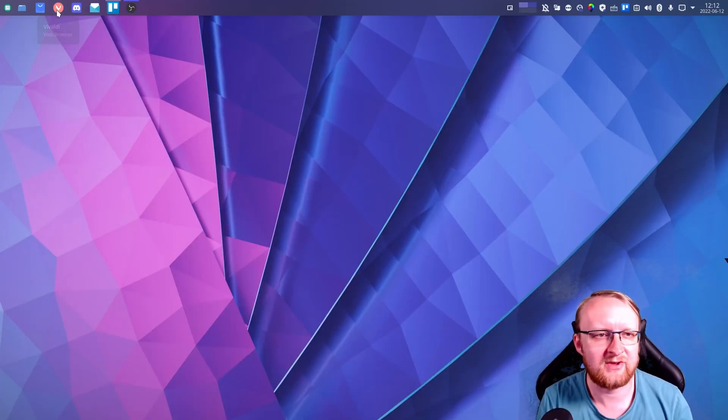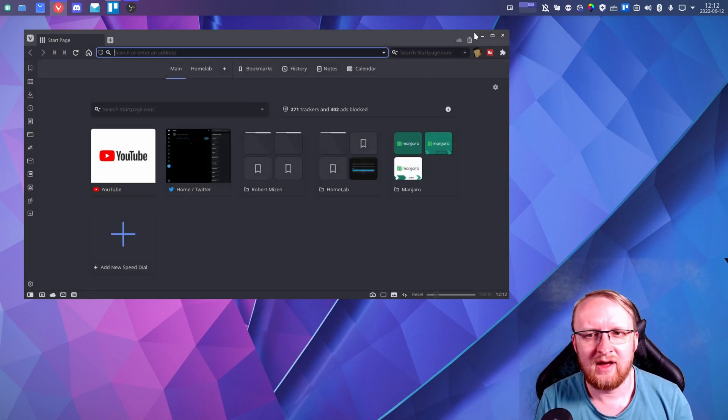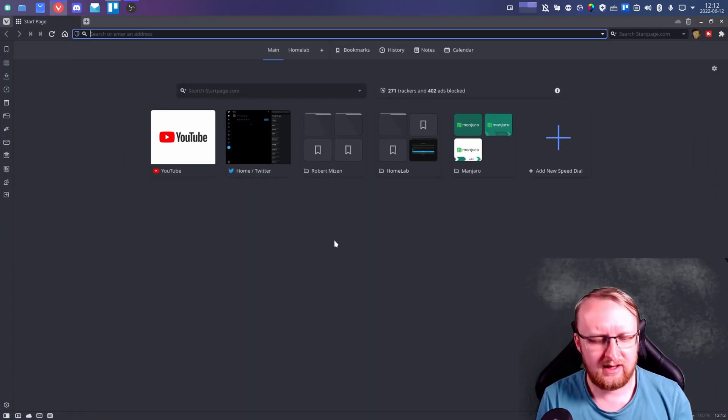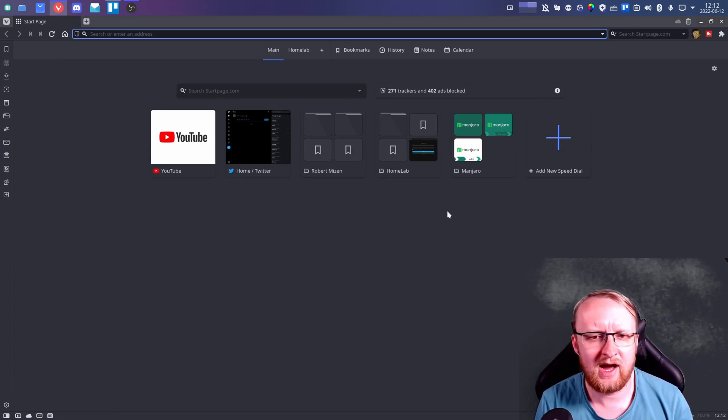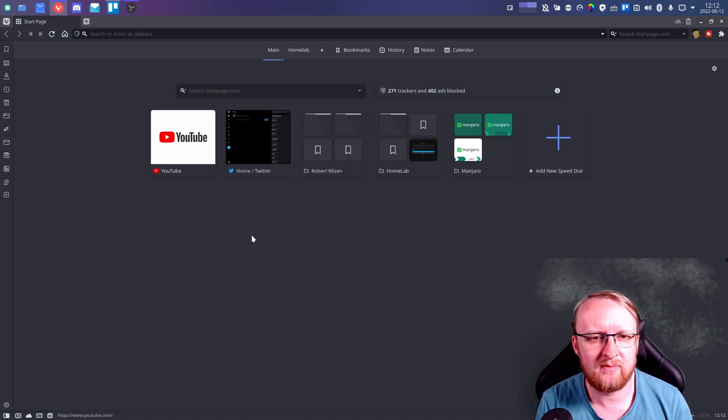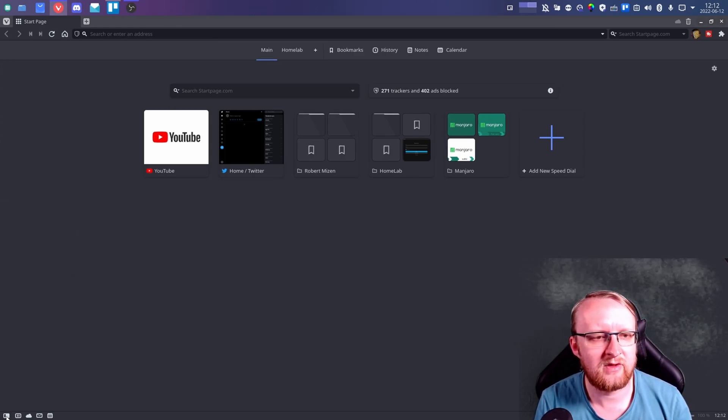So here we are on my computer. I'm going to open up Vivaldi directly and here you can see what it looks like. There's a lot to go through. As with most browsers you have your pinned stuff at the start. You can change the default search engine — there's a bunch of them, I've got it set to start page. It has ad blocking and tracking blocking, which is really good. On the left hand side you've got this bar — you can show and hide this by clicking down in the bottom left.